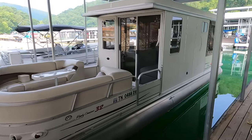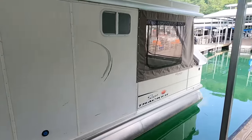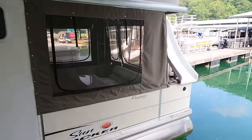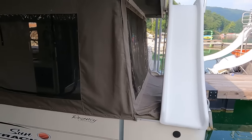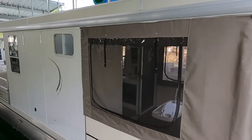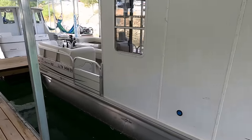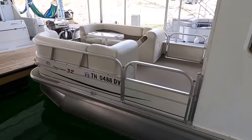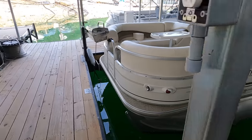All right, here we are - 2007 SunTracker Party Cruiser 32-foot pontoon houseboat for sale. We're here on the beautiful fresh waters of Norris Lake, Tennessee. This slip is transferable; if somebody wants to keep it right here, they will have that option to do so. This is a very popular SunTracker model that was made for a number of years.